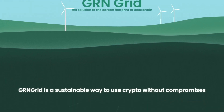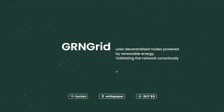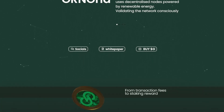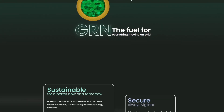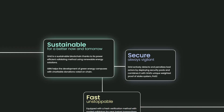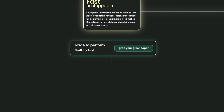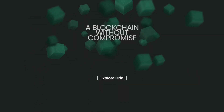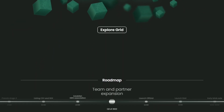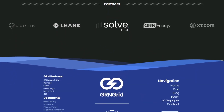GnGrid is an environmentally friendly, scalable and stable Layer 1 blockchain with novel DeFi features. On GnGrid, users can choose to only use nodes running exclusively on renewable energy for their transactions. GnGrid's renewable energy partners, specialized in data center and hosting facilities, have shown keen interest in running GnGrid's nodes as validators. GnGrid actively detects unpenalized bad actors by deploying security pools, combined with GnGrid's unique weighted proof-of-stake system, POS2.